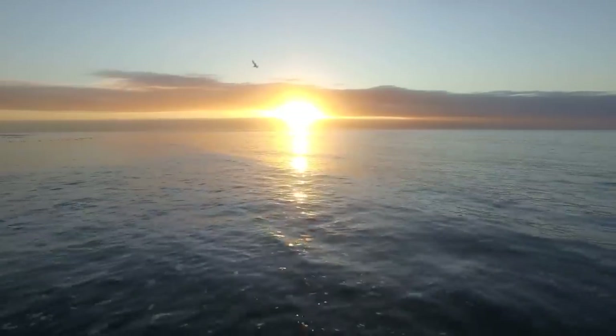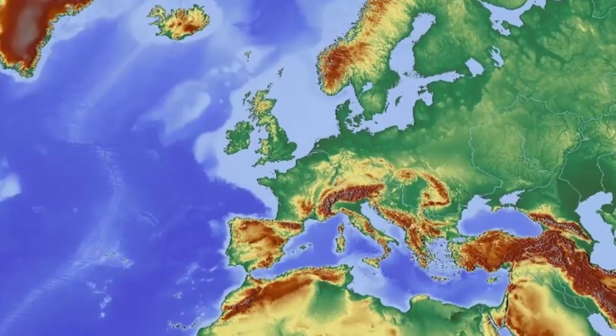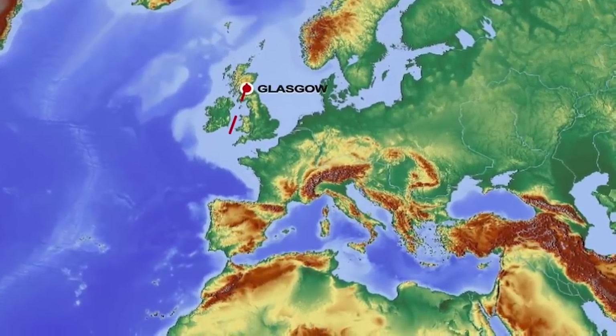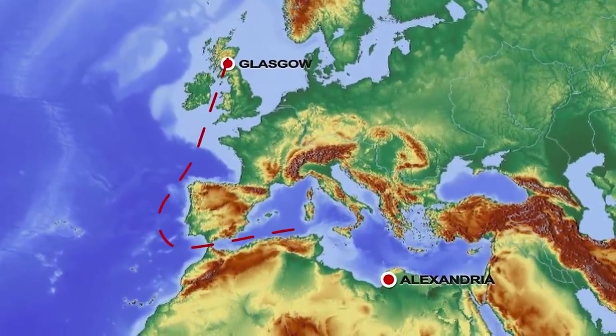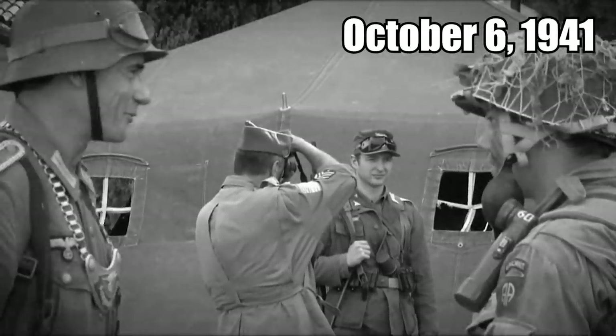It went on three voyages across the Atlantic Ocean before meeting its match during the fourth. The Thistlegorm was on its way from Glasgow in Scotland to Alexandria in Egypt, when on October 6, 1941, the Germans attacked.